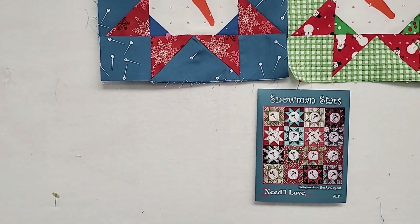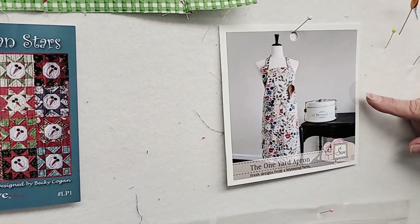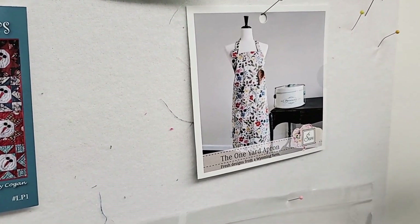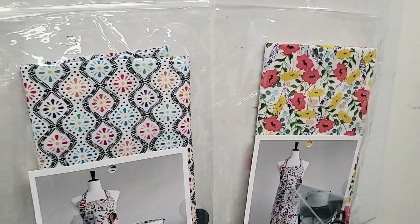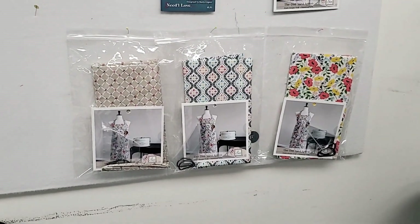A second project will be this apron — a fun apron from Sewn Wyoming by Renee Heredia, a friend of ours and local pattern designer we adore. Below are three varieties of kits that will go into the Pink Party Bag. We're still waiting on the gifts and notions to arrive, so those remain a surprise. If you're a little OCD and need to know everything you're getting, this may not be the program for you.